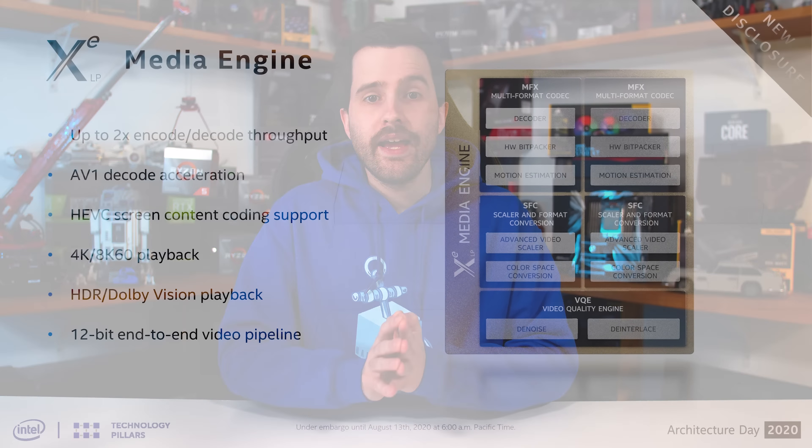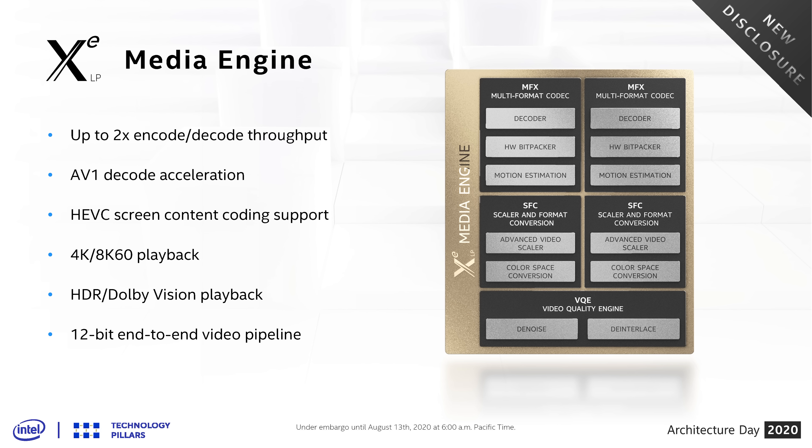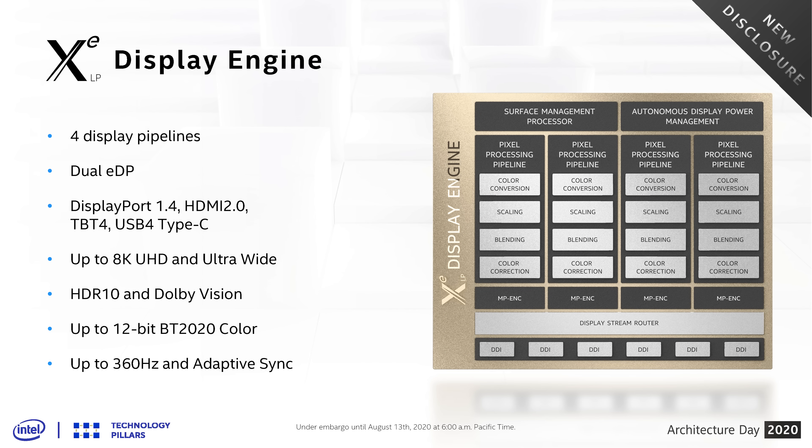Xe LP also brings a new and improved media engine with up to 2x the throughput for encoding and decoding tasks. This includes up to 8K 60fps video playback with 12-bit Dolby Vision support, AV1 decoding, and HEVC screen content coding. There are four display pipelines supporting HDMI 2.0 and DisplayPort 1.4 maximum, with support for 8K and 360Hz displays.